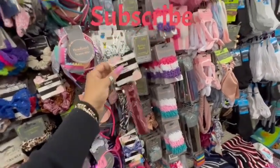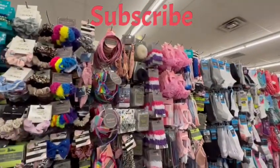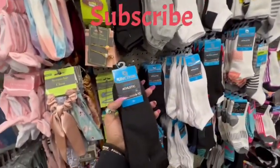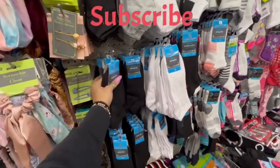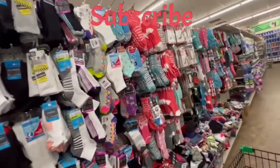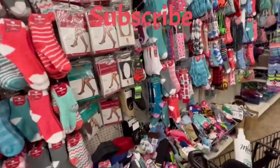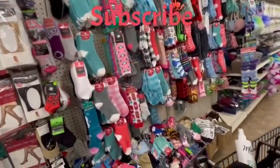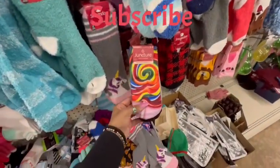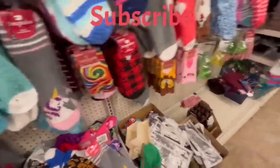Looking at some hair scrunchies for my hashtag hair care, hashtag self-care collab. I'm looking at these socks from Juncture, which I always buy. I went ahead and bought two packs — three socks in each pack. So many pretty socks — slippery though, so be careful. Here we got the lollipop socks, the giraffe socks, and the peppermint socks.